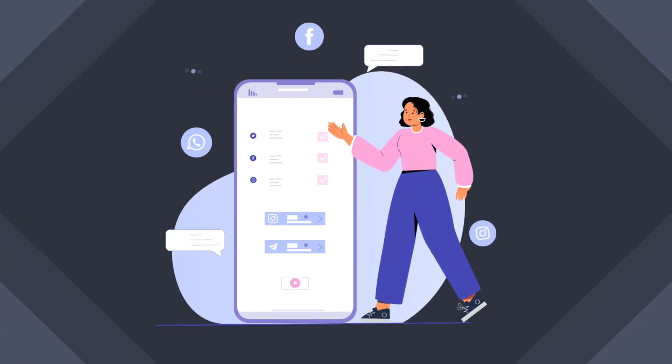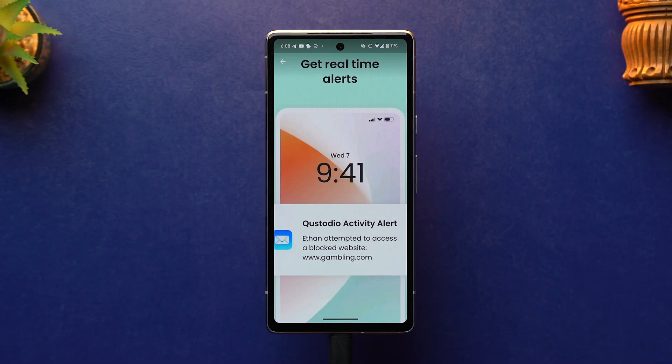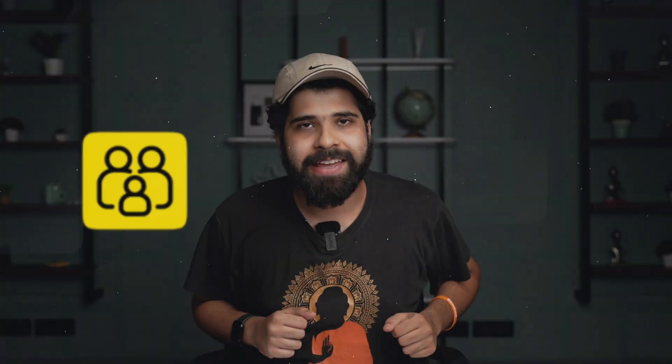It also comes with screen time monitoring, which lets you see how much time your kids spend on their devices. This app also allows you to set screen time limits for each day up to 15 minutes, and when the time is over, either the navigation of the website is blocked or your phone is completely locked. This app will also send you alerts when your kids use more than the allotted daily screen time, and apart from this you also get activity reports — daily, weekly, and monthly.